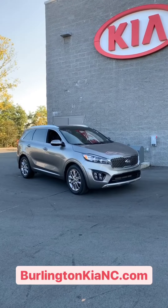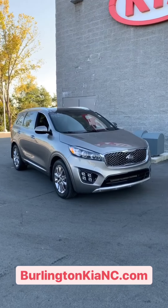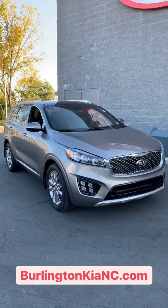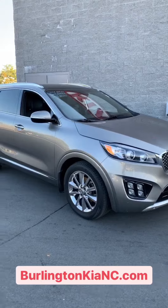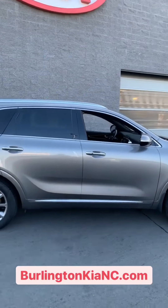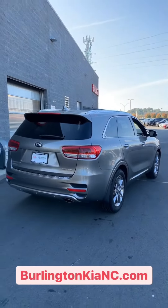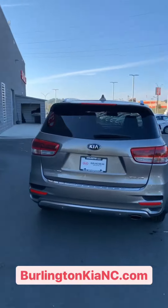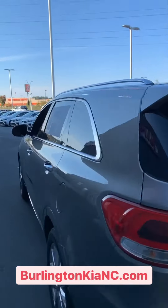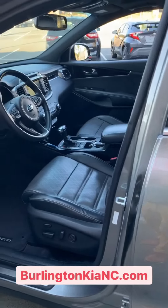Hey everybody, it's Spencer again here at Burlington Kia, and right here in front of me I have our pre-owned deal of the week. This week we've got a 2016 Kia Sorento SXL V6. This vehicle is fully loaded, third row seats for only $19,995. Let me show you what you're going to get — it's an incredible value for that price. Super clean as well.